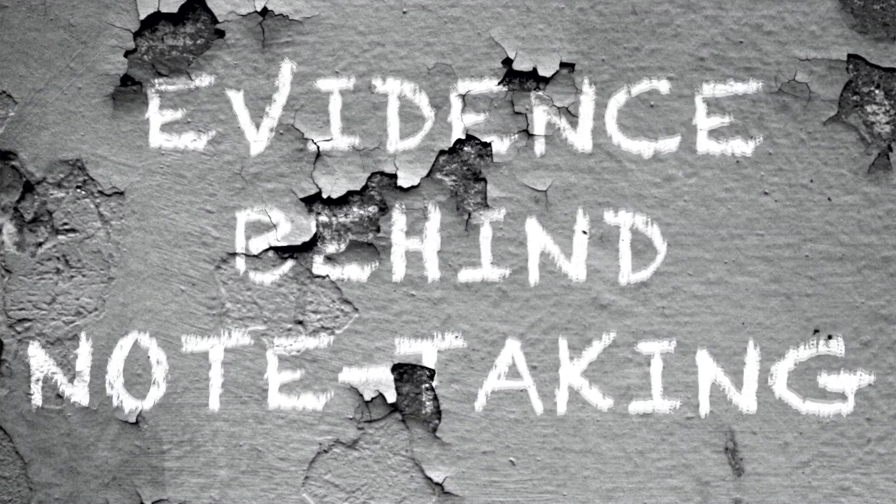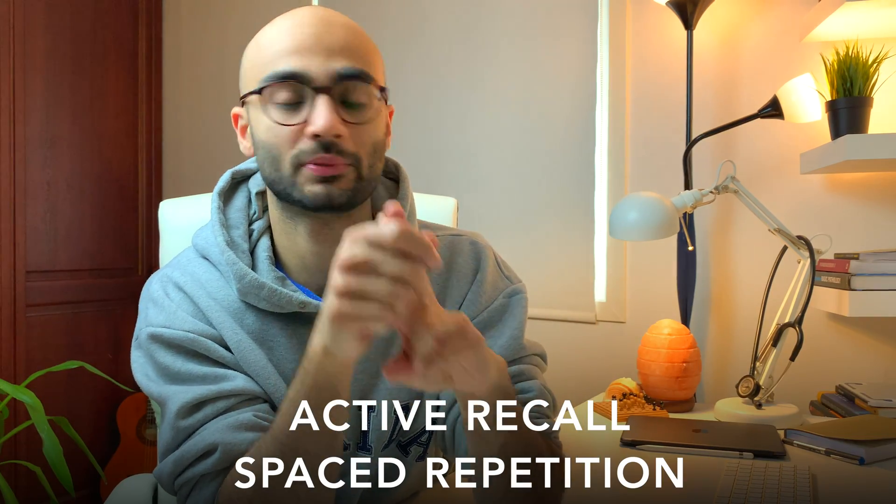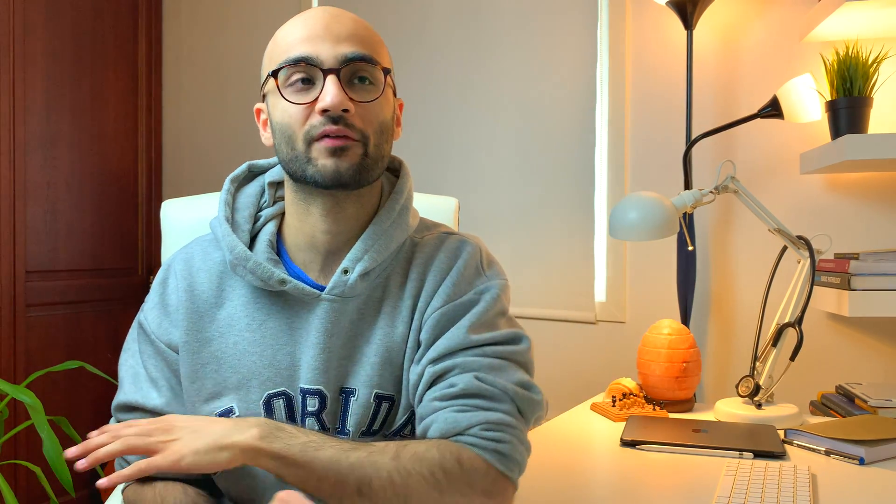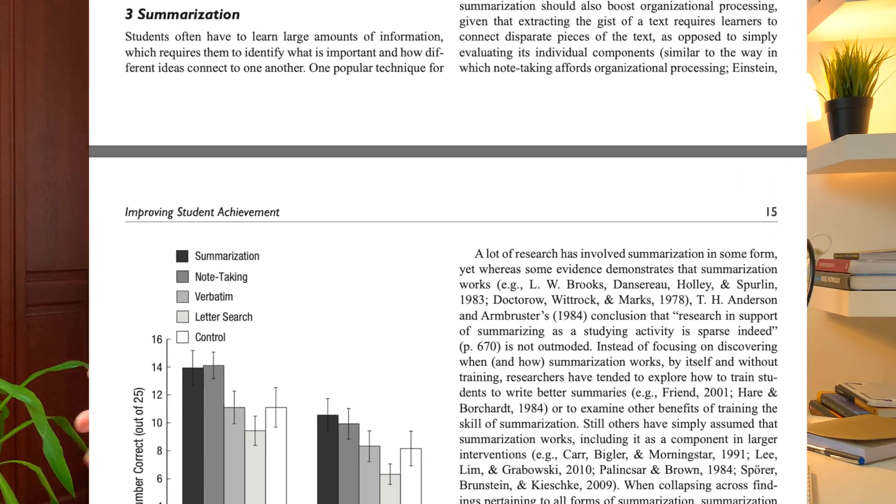Tons of research has shown that active recall and spaced repetition are the two most effective strategies for studying. There was extensive research conducted by Professor John Dunlosky and his team where they tested and rated the most effective and ineffective study techniques — for example, rereading, highlighting, active recall, spaced repetition, categorization, and also the act of summarizing.